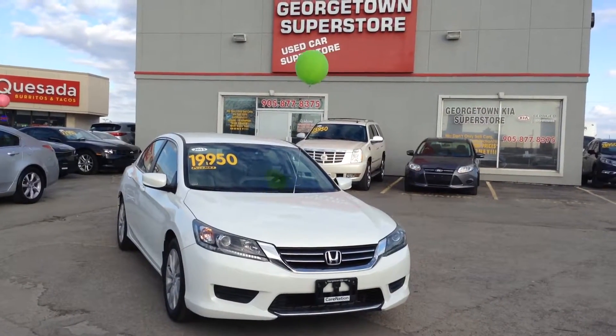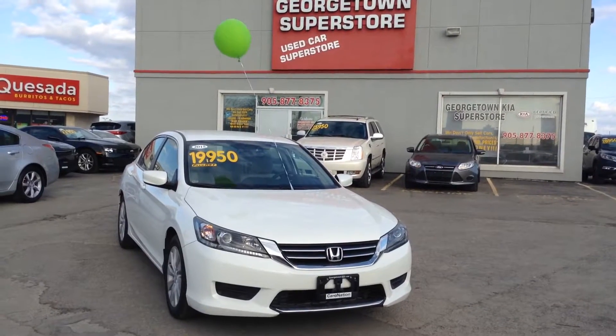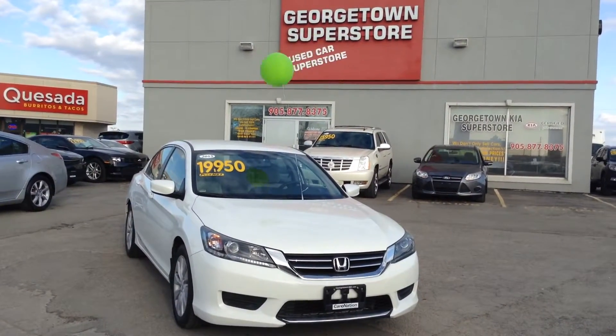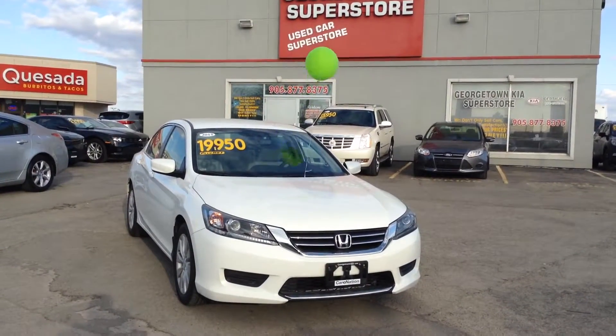Hello, my name is Gavin Craig, I'm a product advisor from Georgetown Kia Superstore. We are located at 199 Guelph Street, Georgetown, Ontario. Our number is 905-877-8375. I just want to make a quick video for you so you can see this beautiful Honda up close.